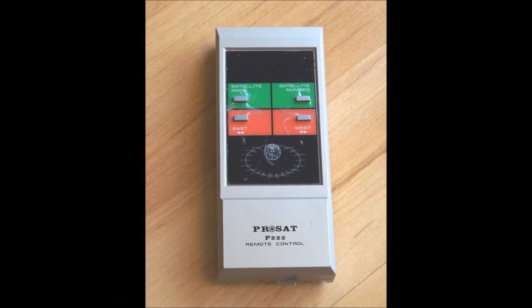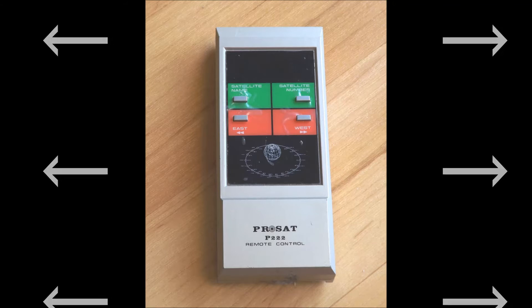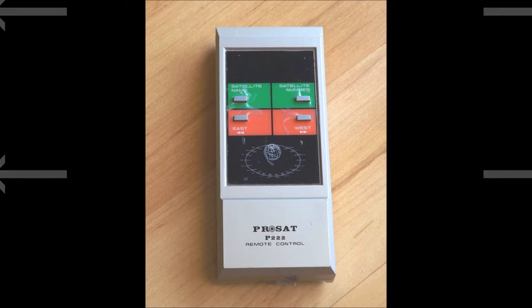Here we have a source of radio frequency signal. It is a garage door opener, but the signal it produces is similar to the emissions from a cell phone, wi-fi, or microwave oven. It transmits a constant radio frequency signal when activated.